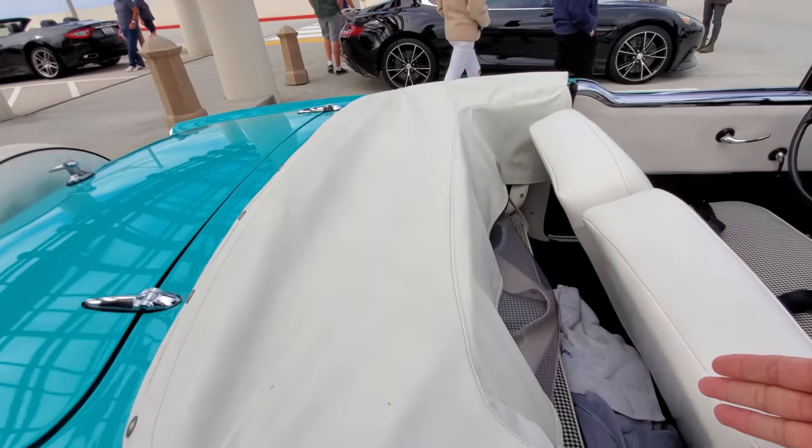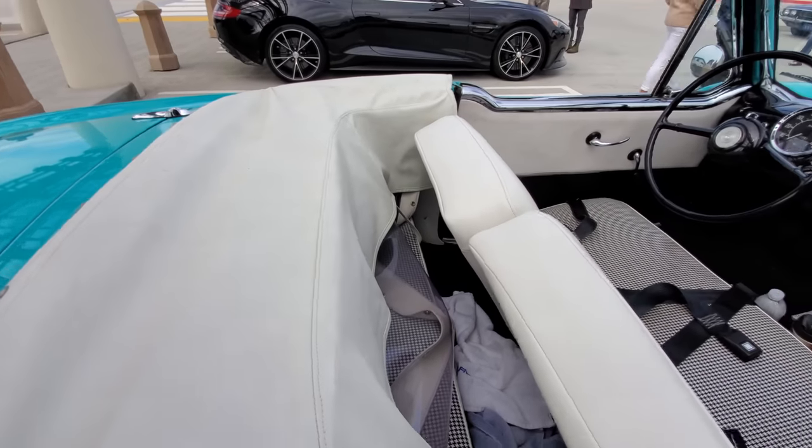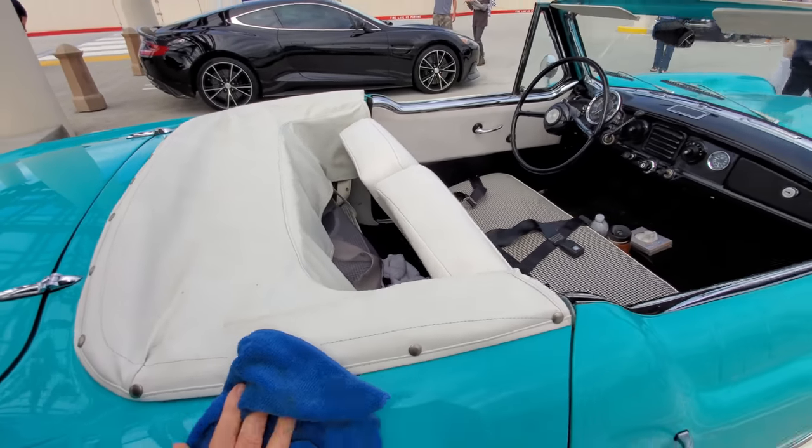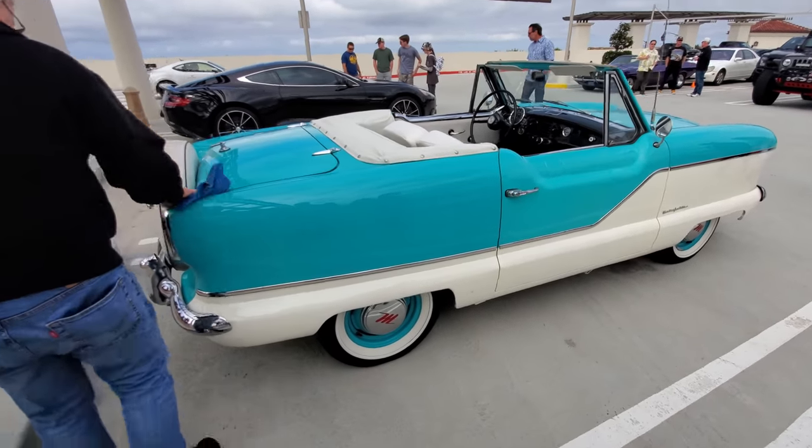It actually has rear seats, but it's more usable when the top is up. It's really just for kids or dogs. So there you go — Metropolitan.